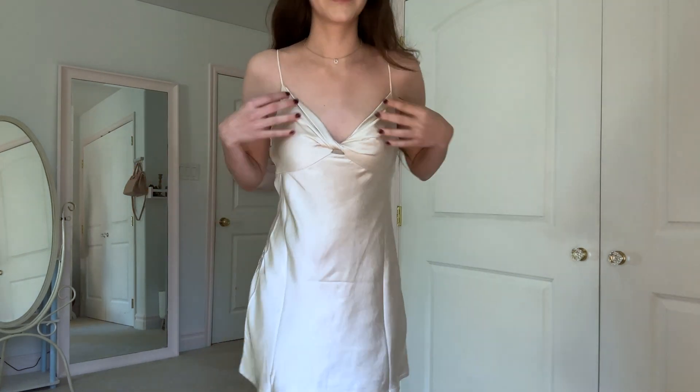This is the first dress I got — it is so cute. I'm already wearing it because I love it so much. I just opened this one so I could wear it for the intro, but all the other ones are basically a surprise because I don't really remember what I got.